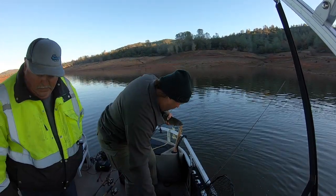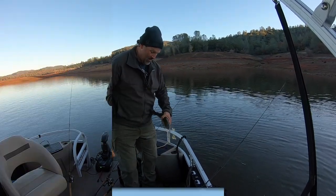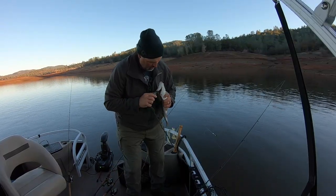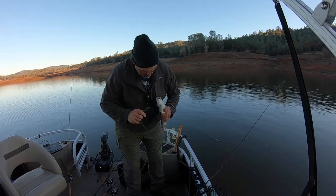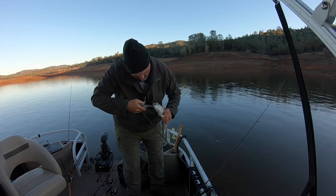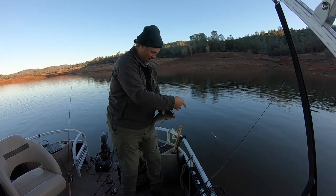Now this one looks like he swallowed it pretty good, so I'll show you how to get that hook out of it. Go in through the gill, right there. Grab the shank, and then pop it. Turn it over. And voila, it comes right out.